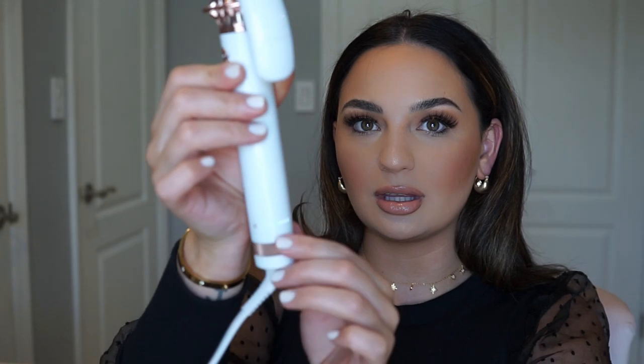The curling iron I've been using lately is from the brand T3. I know a lot of influencers talk about this brand — I actually found it at Costco, which surprised me. I believe this is the one-and-a-half-inch barrel — I'll list it down below. I've really been enjoying it; my curls just look really nice with it. To turn it on, you just turn the bottom and the lights will light up.